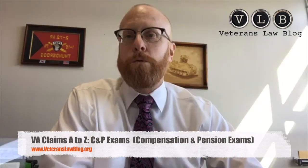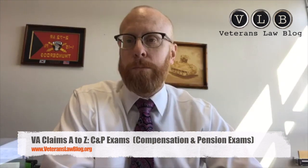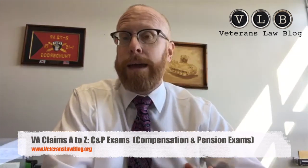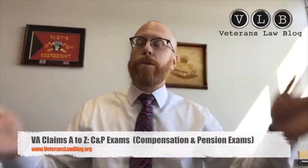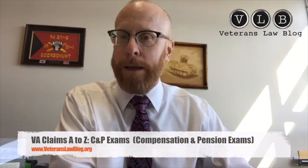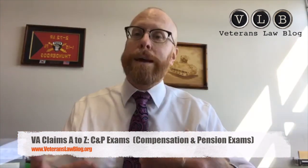The background is that when you file a claim for benefits, Congress passed a law that says the VA has a duty to assist you in developing the evidence necessary to substantiate your claim. There are three things you have to prove in a service connection claim: a current disability, a current impairment of earning capacity, and an in-service event — and you have to link those together with medical evidence.